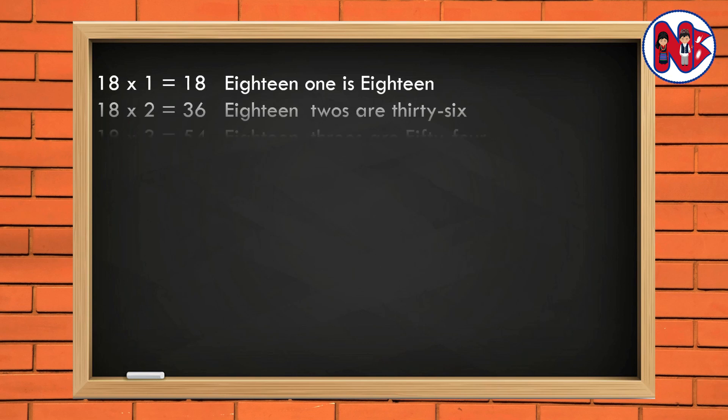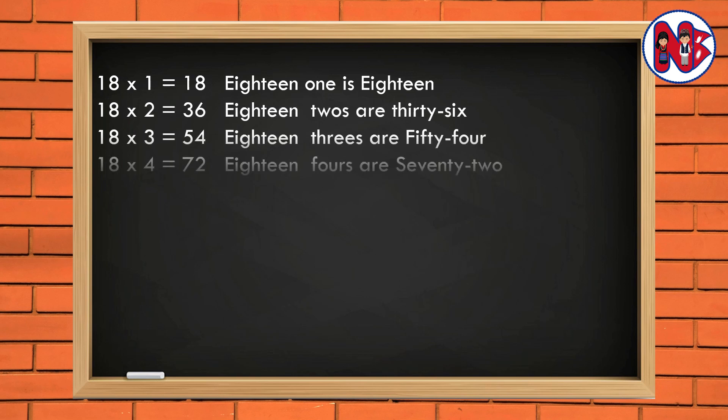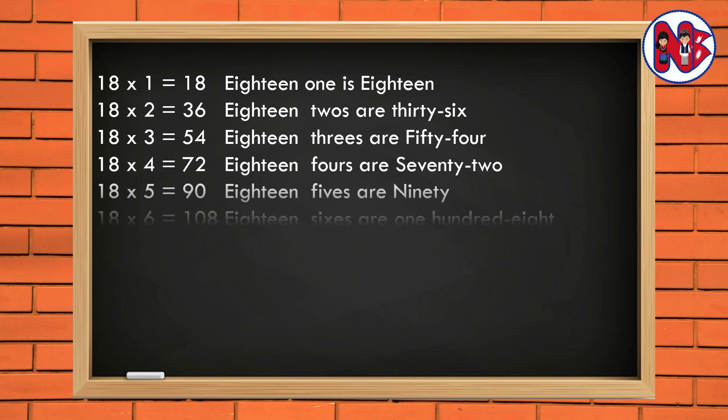18 2s are 36. 18 3s are 54. 18 4s are 72. 18 5s are 90. 18 6s are 108.